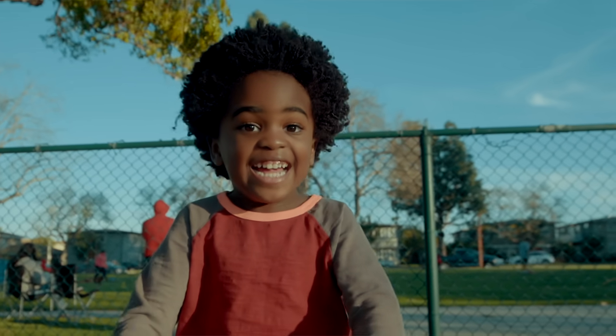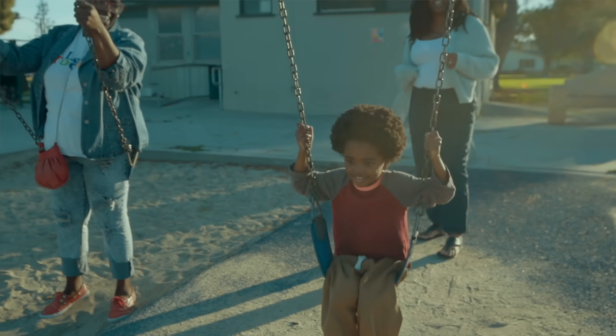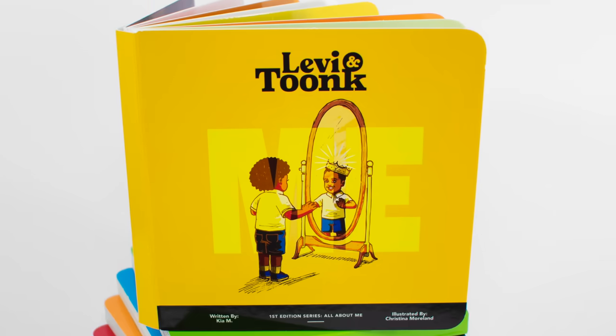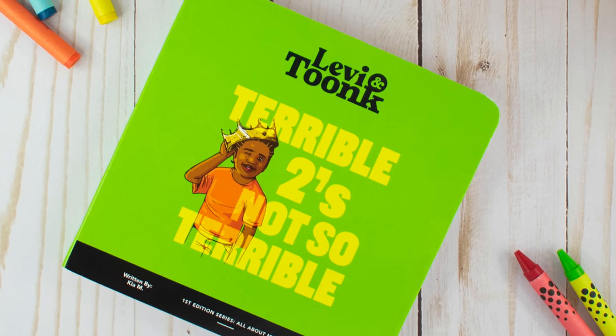It's important to champion gifted education for our children of color because they are not represented in those spaces. Levi and Toonk is an answer to our abilities, to our gifts that are far too often overlooked.